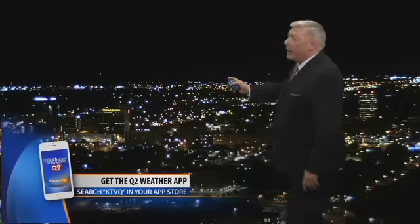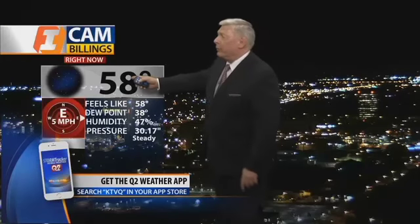Here's the way things look in Billings right now — not a bad night for us, very pretty in fact. Currently we're at 58 degrees with clear skies and an east wind at about 5 miles per hour. Our high temp today was very comfortable — room temperature, 72 degrees. The low is 42. Your normal high is 67, and the record is 92 back in 2010.